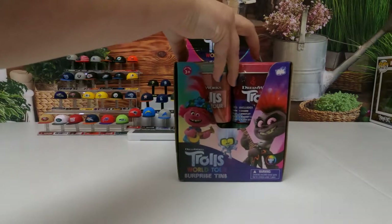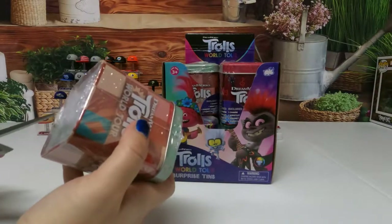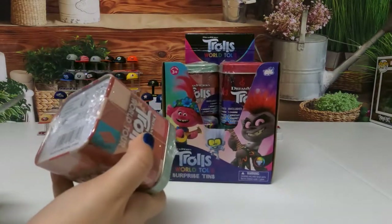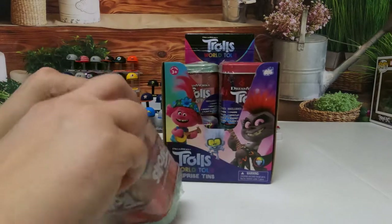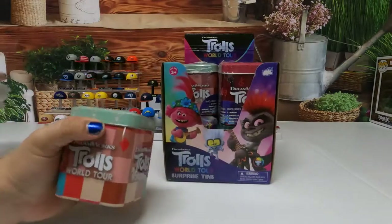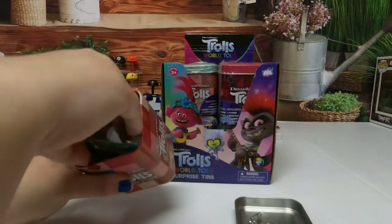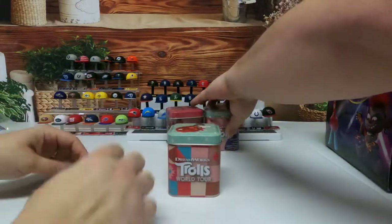I forgot to say these are also by Bullseye Toy. Here we go with her awesome left-handed scissors. I'm gonna pull these out - she suggested I pull these out because they might be in our way.